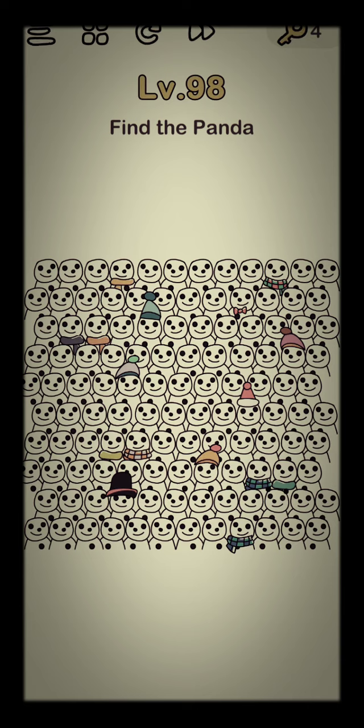Hello, so this is another Brain Out walkthrough. We are on level 98 — find the panda.